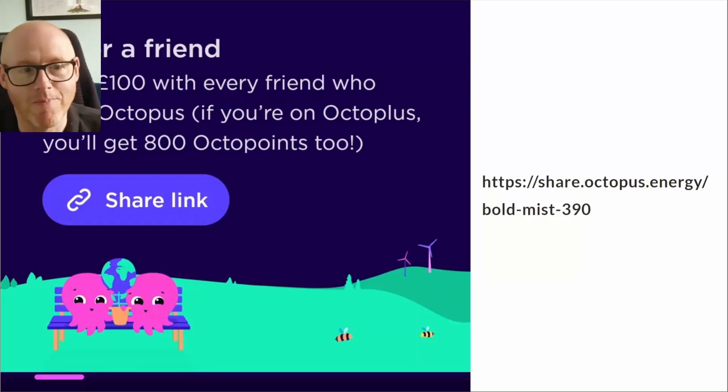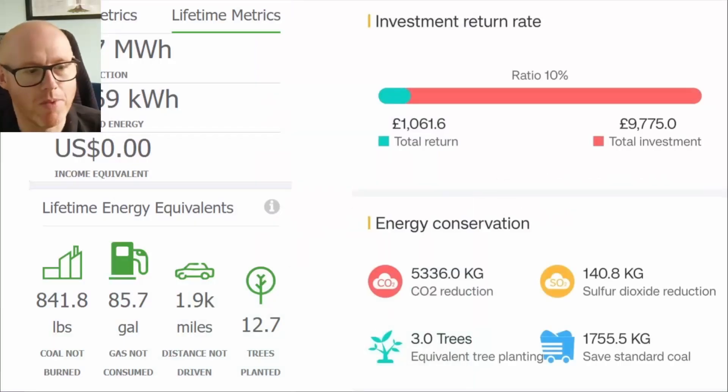My seasonal offsetting strategy is made possible through Octopus Energy and the smart tariffs they provide. If you're interested, you can sign up — you get £50 and I get £50. I'm on Octopus Agile and it's working really well at the moment.